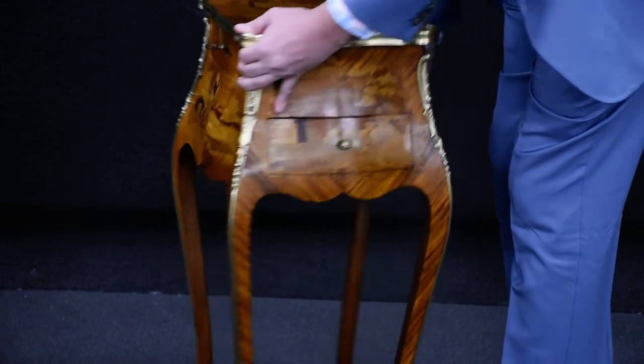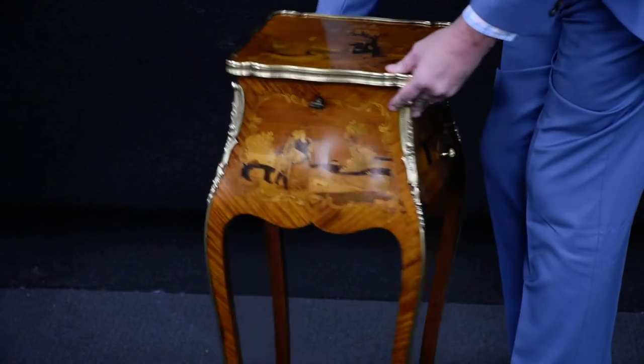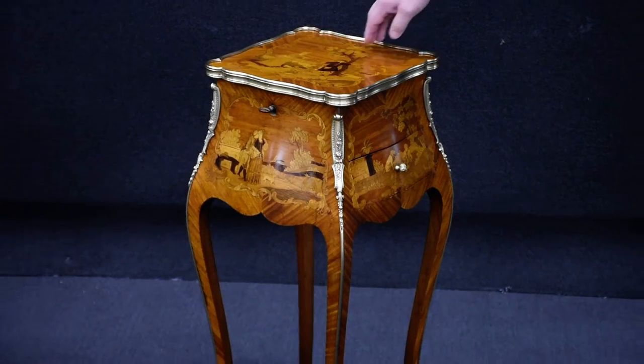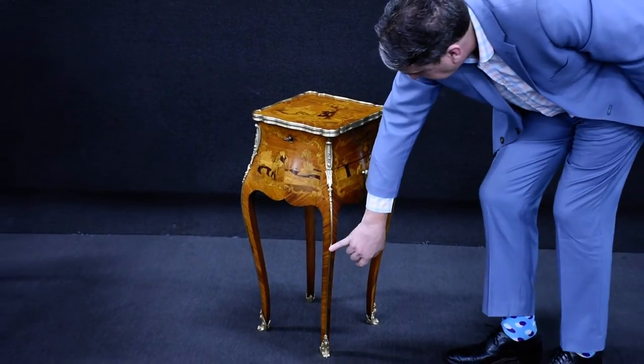The marquetry depicting the romantic couple in a typical French landscape. It is made of kingwood, it has multi-timber inlays, and also has these stunning ormolu mounts as you can see.